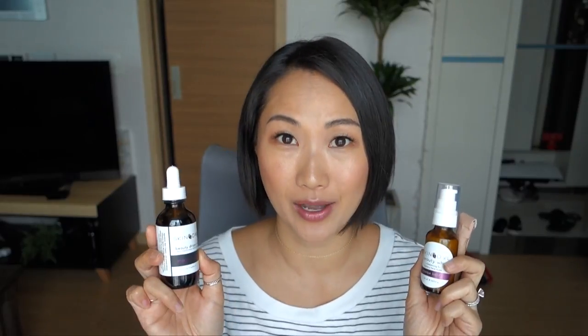Hey guys, welcome back to my channel. In this video I'm going to be reviewing the September selection from Beauty Heroes featuring the brand Skin Owl.